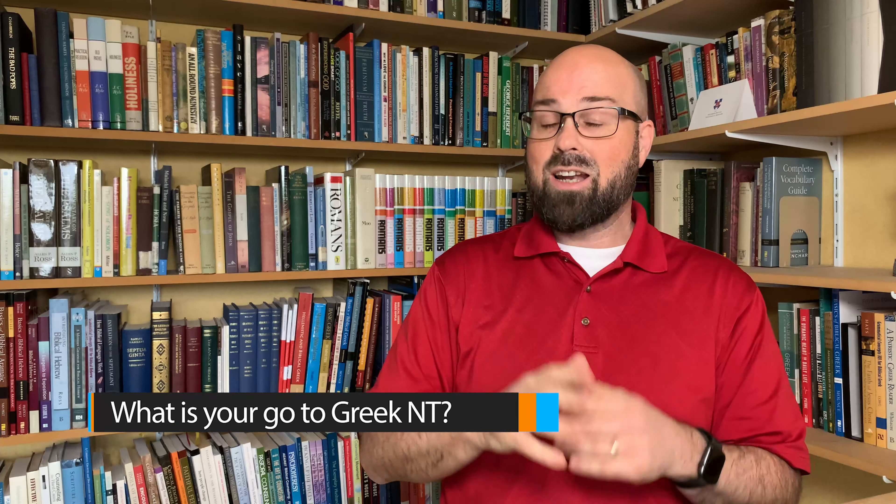I'd love to hear which is your go-to Greek New Testament — leave a note in the comments below. For me, I use the SBL Greek New Testament almost every day because of its wide margins where I can write and highlight, and it only cost me about $10 to print. That said, I'm using the Tyndale House Greek New Testament more and more every day. I occasionally use my NA27 Greek and Hebrew Bible, hardly ever use the UBS, and almost never use the NA28 except occasionally for the apparatus.